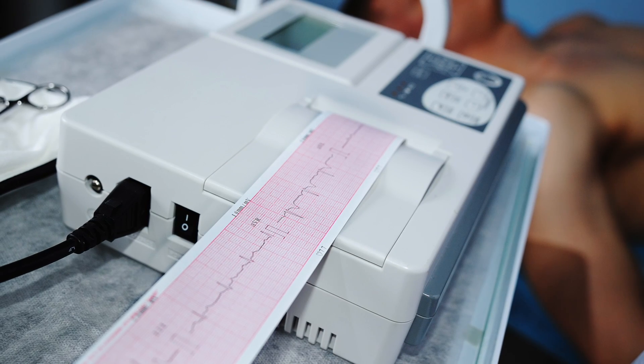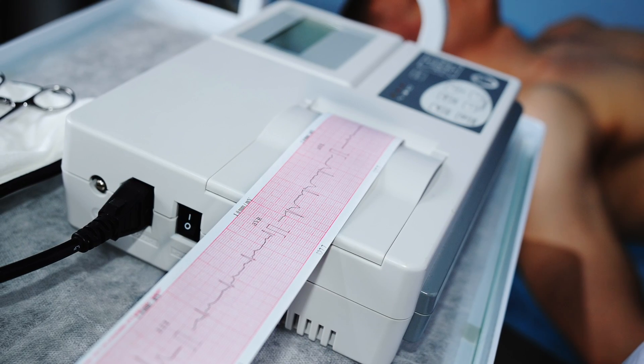They're here to evaluate and make sure that it's not a cardiac cause for the symptoms. An EKG is often the first step in that testing.